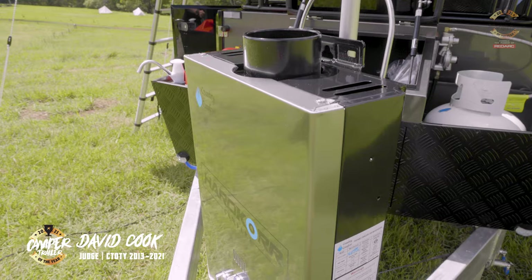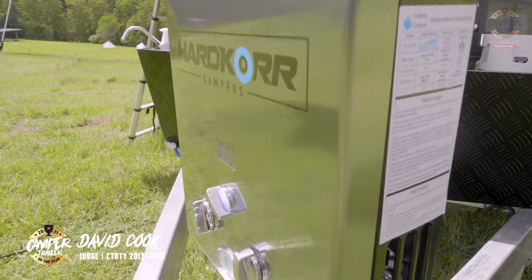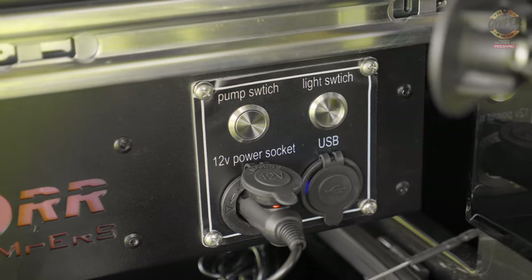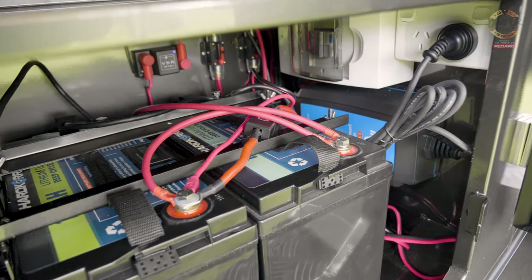How are they going to go for self-sufficiency? I think they're going to go pretty well. This is a trailer that carries 100 litres of water, which is a pretty typical volume for these small adventure-type campers. It normally comes with 200 amp hours of AGM batteries, but the one we saw had 200 amp hours of lithium.